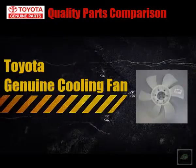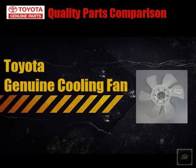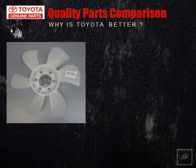The Toyota Genuine Cooling Fan. Why is Toyota better?